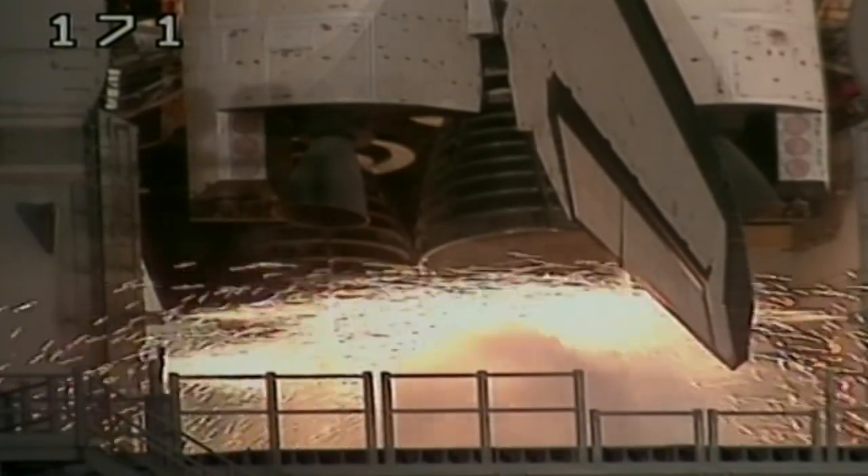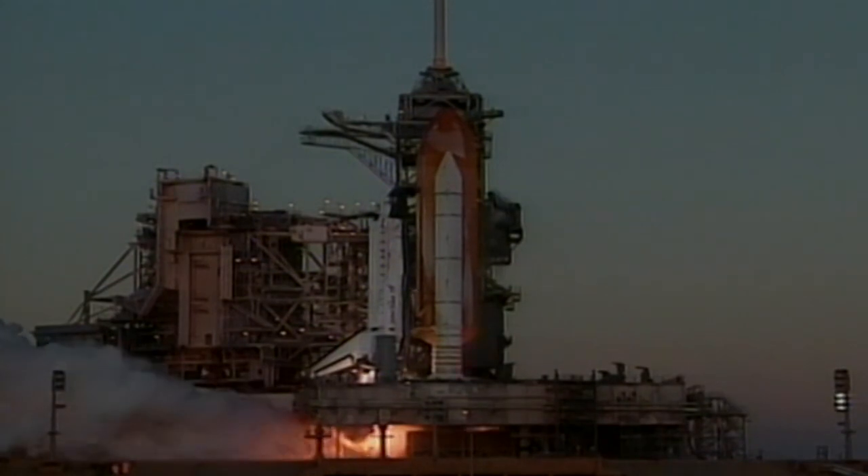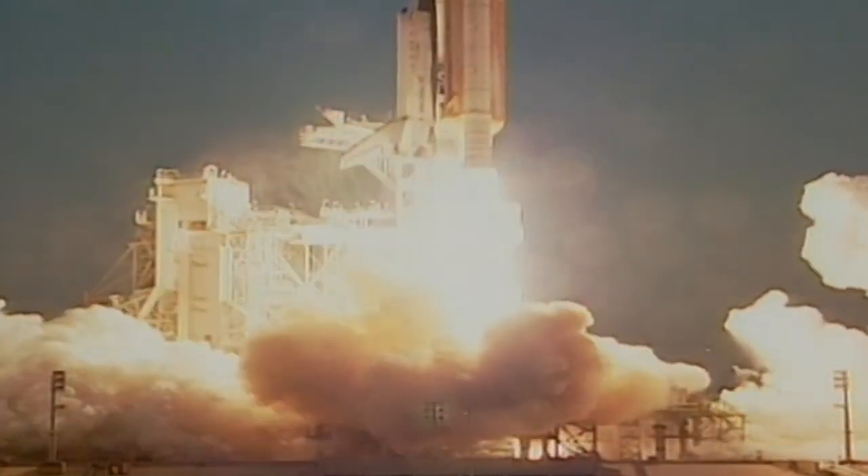T-minus 12, 11, 10, 9, 8, 7. The main engines are fired. 4, 3, 2 — mission ignition. Lift-off for Discovery and for her team of explorers.